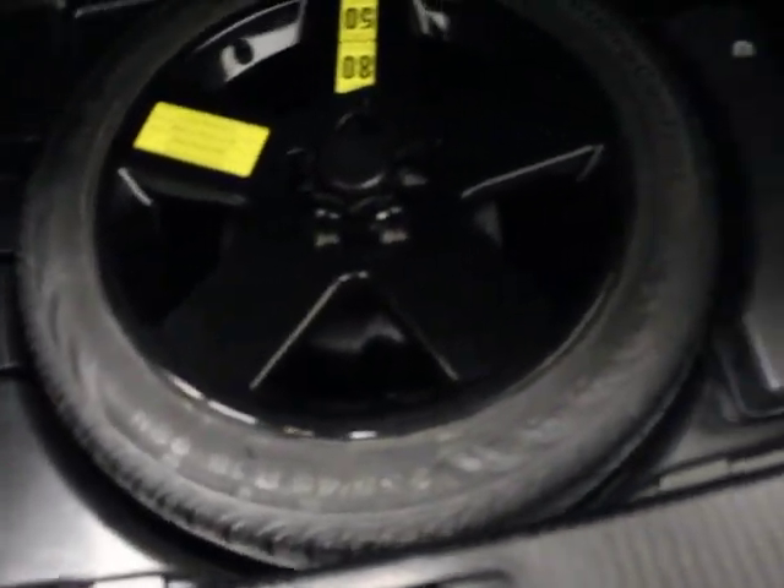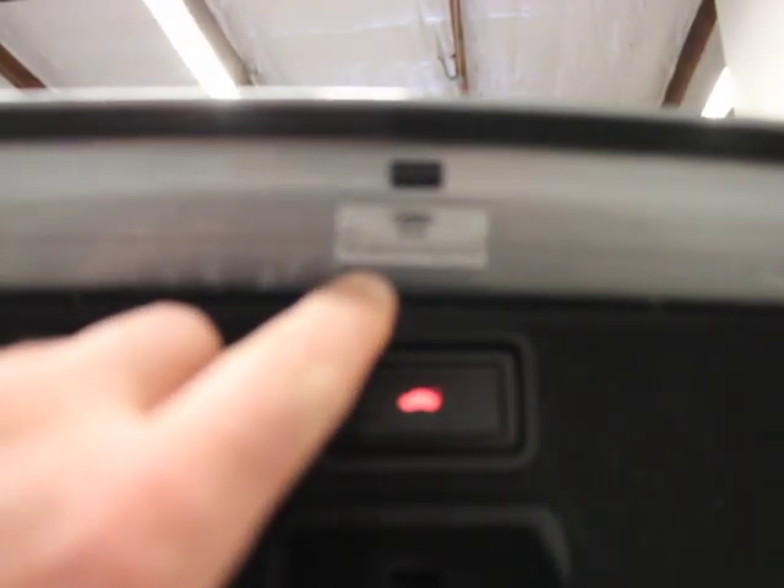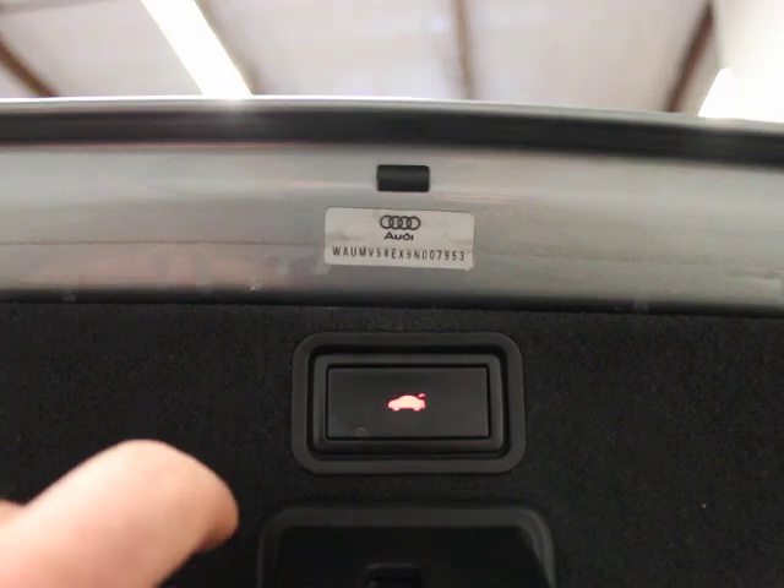The trunk is super clean and you have an original spare in the back. Power trunk. Here's another one of those VIN tags — it's got an Audi symbol and the VIN on there, indicating those body panels were original.